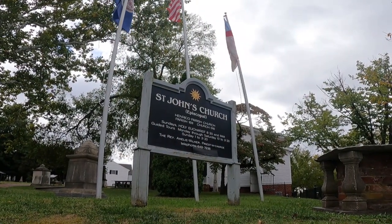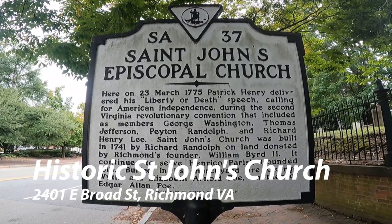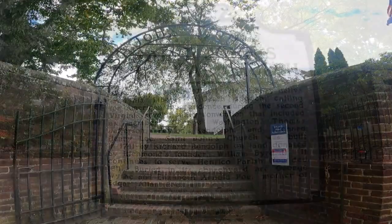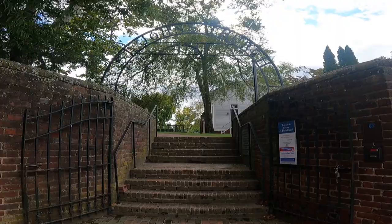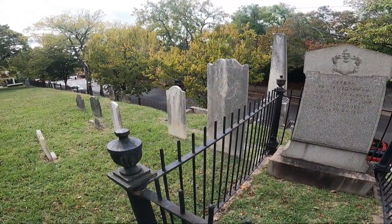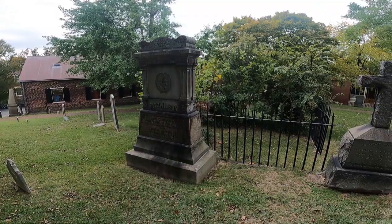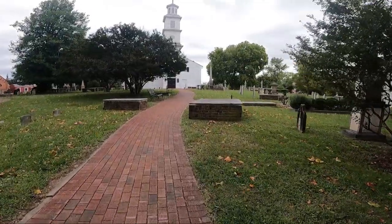Next up is St. John's Episcopal Church, and this is famous for a number of reasons. In March of 1775, the Second Virginia Convention was held here. People such as Patrick Henry, George Washington, Thomas Jefferson, and Peyton Randolph attended. The cemetery that surrounds the church has several famous people buried there, including Edgar Allan Poe's mother. But it's probably most known for Patrick Henry giving his 'Give Me Liberty or Give Me Death' speech during that convention.